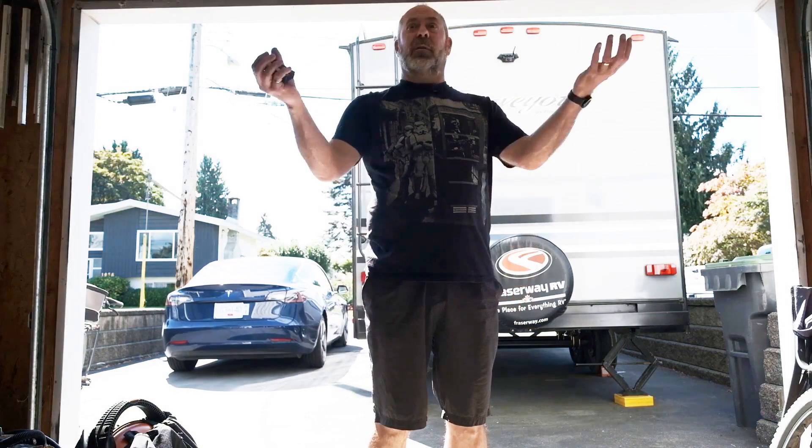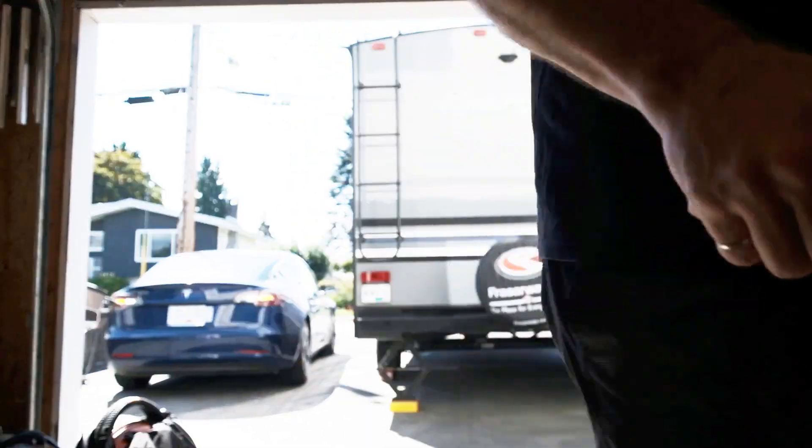Hi, welcome to Steve's Garage. I'm Steve. This is my garage. As you know, we bought a Tesla Model 3 and I kind of like talking about it. It's kind of like being vegan or doing CrossFit — I don't do either of those. Today I'm going to talk about the Tesla.